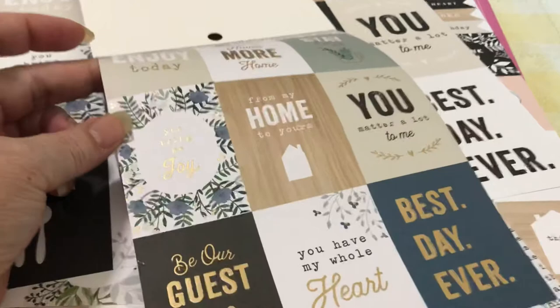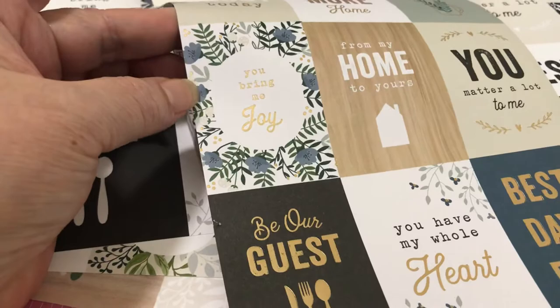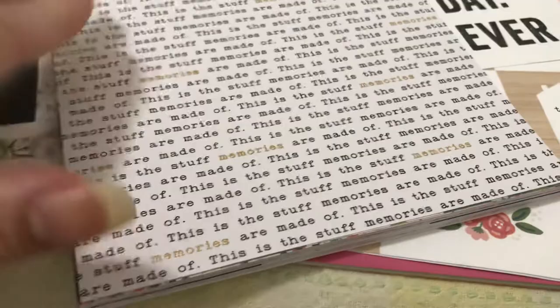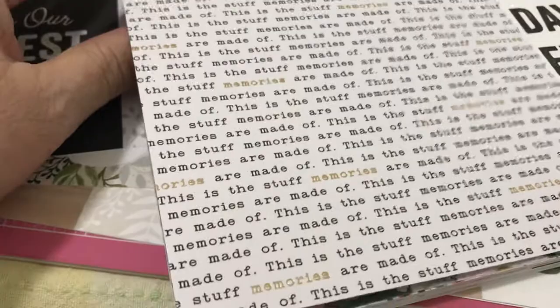I love this color. It's like a periwinkle blue — cornflower blue. I'm dating myself because I know all the colors in the 64 Crayola box, the original colors. This one has words and it has a few gold words in there — 'Memories,' 'This is the stuff memories are made of.' It's very pretty, so appropriate for November and a Thanksgiving meal.